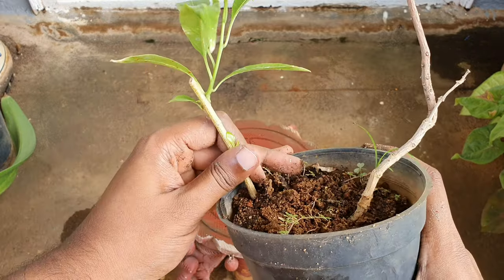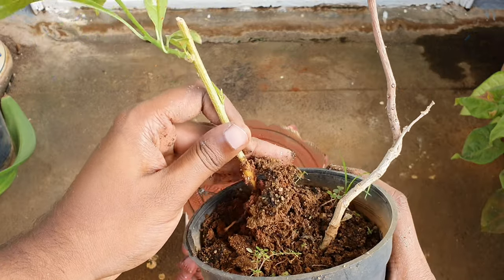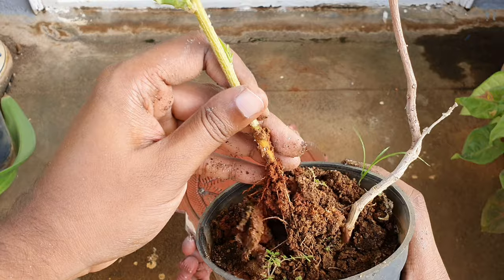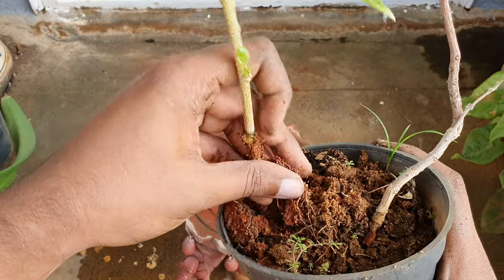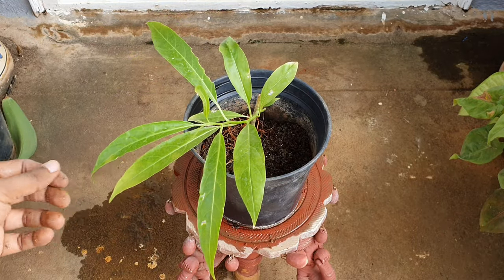So don't try this at home — I am removing this as is just to show you the root development. Please remove the whole plant with the soil and repot when you do it. Use the same potting mix as stated earlier.